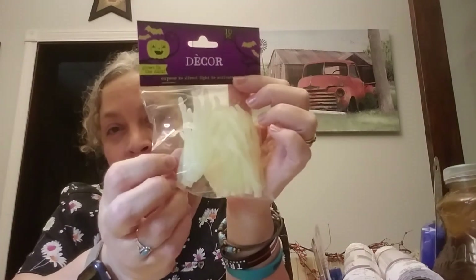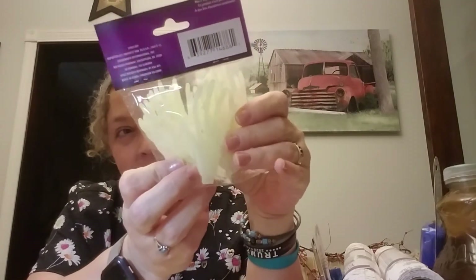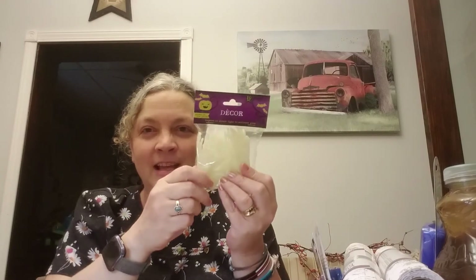For Halloween decor I got these glow-in-the-dark little hands. The idea is to put them in a window with black spider webby stuff behind them, and stick these in front. The sun hits them during the day, and when it turns to night they glow — that's my thought.